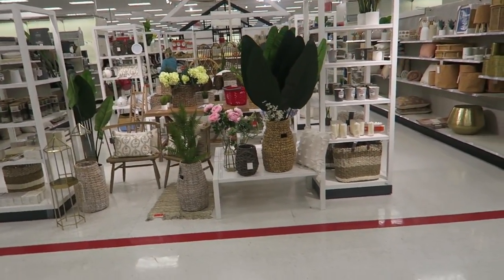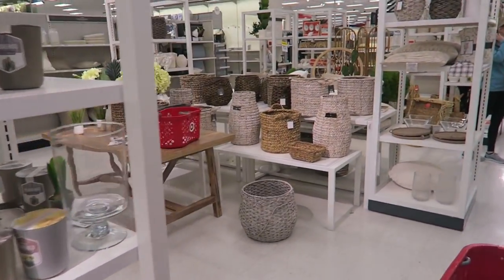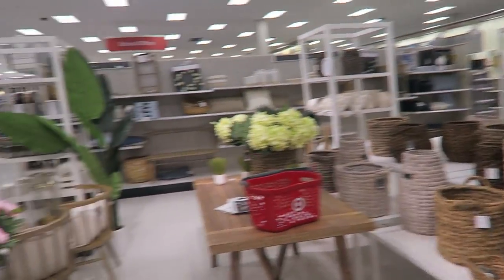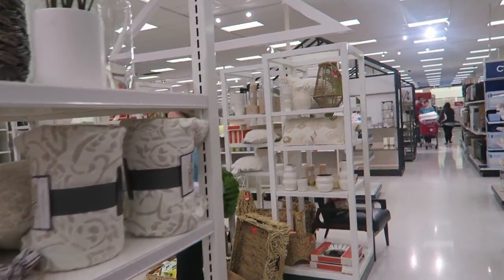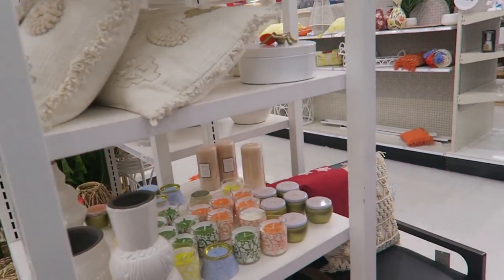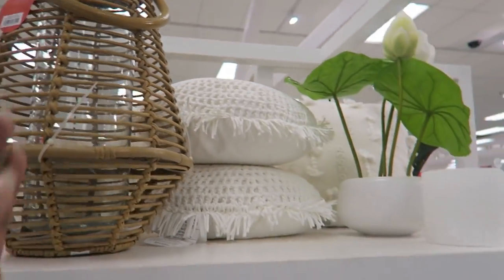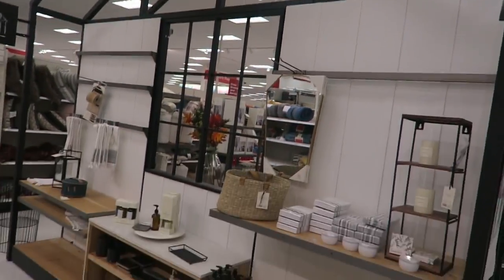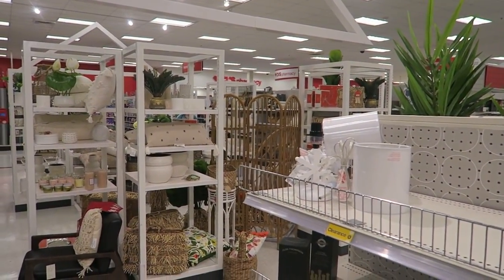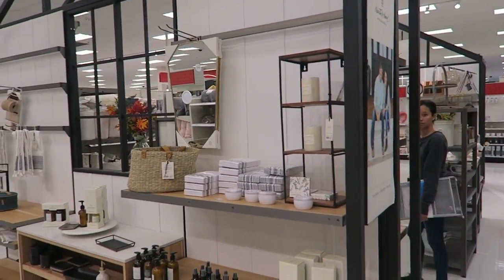The most dangerous thing you can do is come to Target without a real need. How beautiful is this display in the middle of Target — it's Magnolia, Chip and Joanna's line. Chip and Joanna are making that money honey. Their stuff is really pretty. It seems to be affordable. It's so rustic, so Joanna, isn't it?